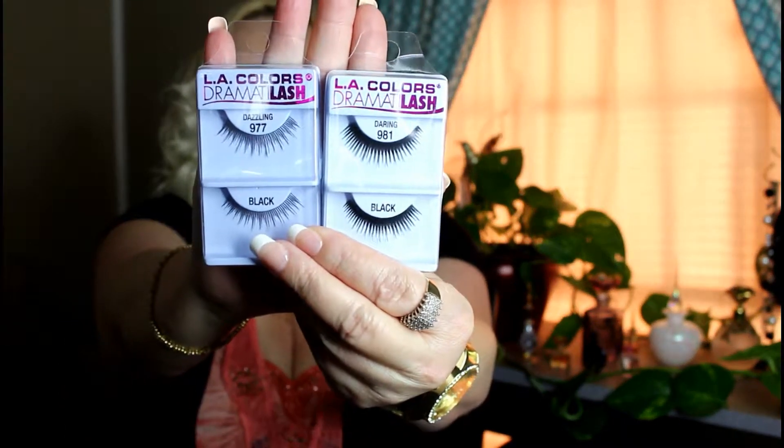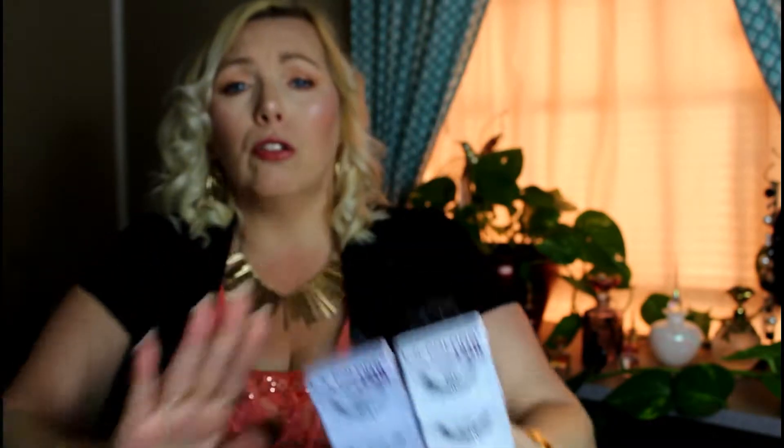The LA Colors lashes — I finally found them again at Family Dollar, believe it or not. They have all the LA Colors nail polishes and stuff like that too. I always wear either the Dazzling or the Daring, and those are what these are. They're 98 cents — you cannot beat that. Ninety-eight cents for eyelashes, and you can wear them over and over again.